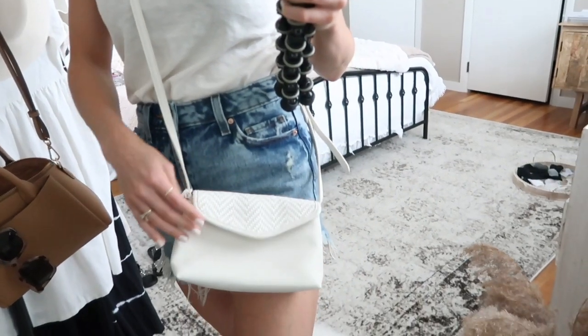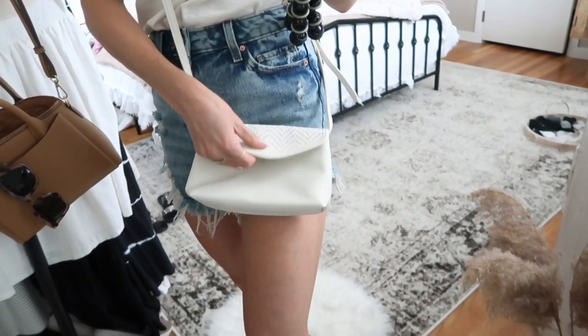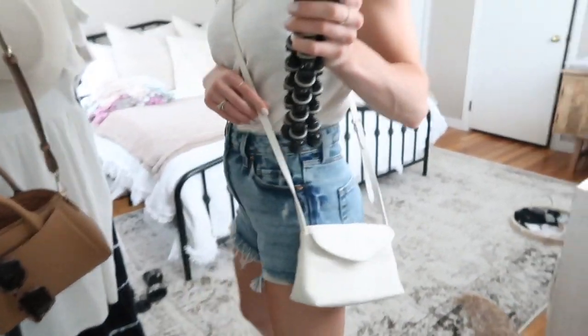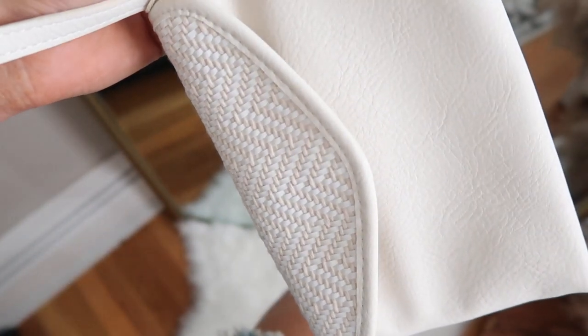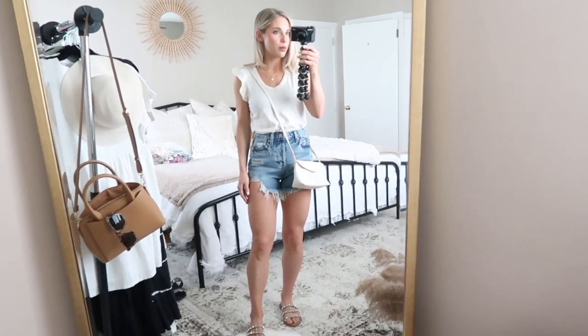I paired this look with this little bag I found. I love this texture on it — it's just small enough for a little bit of money, a lip gloss, and your phone. It's a good little side body bag, and it's still very neutral. This is the perfect kind of just-walking-around-the-shops-in-summer look — like a little weekend outfit running around with the kids.